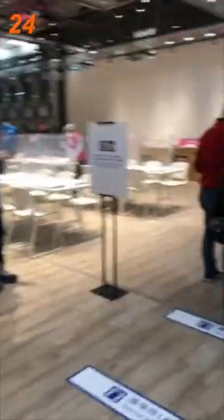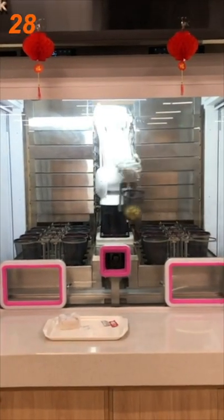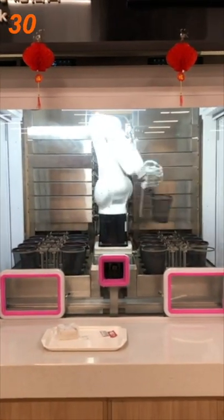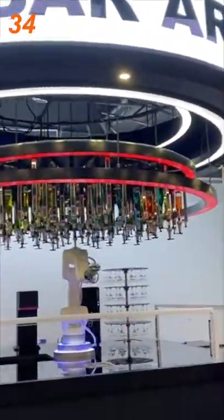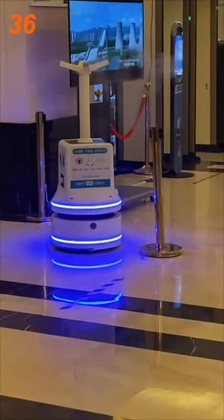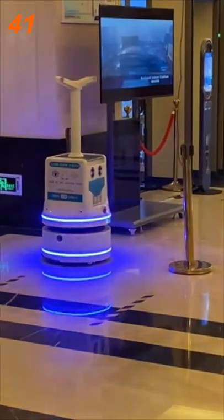Robots have also played a role in helping to cook and serve the Olympic delegation. From french fries chefs to burger flippers and android barmen, robots can be seen everywhere in the Olympic Media Cafeteria. They can also be seen in media halls and hotel lobbies dispensing disinfectants throughout the day.